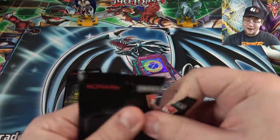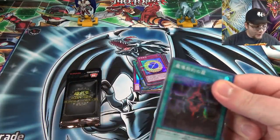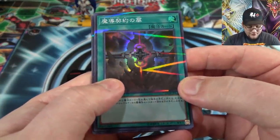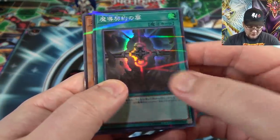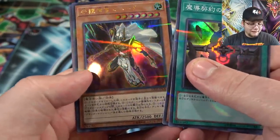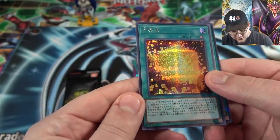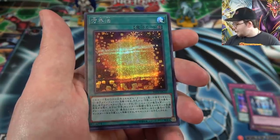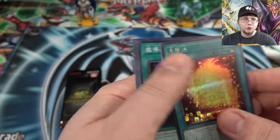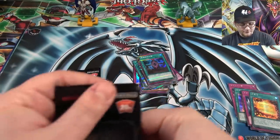Plenty of packs left. I wonder if it's one 20th Anniversary Secret per box — I wonder what the odds are because I'm hoping to get a few. I know there are some really tough ones to get. Then that Cubic for Dark Side of Dimensions — Mahad, even. That's pretty cool. And then we have another Secret Rare. This one is a Cubic — it is Cubic Dharma. Still cool. I thought it was because there's a bunch of cubes on the card, so it was kind of an easy guess.